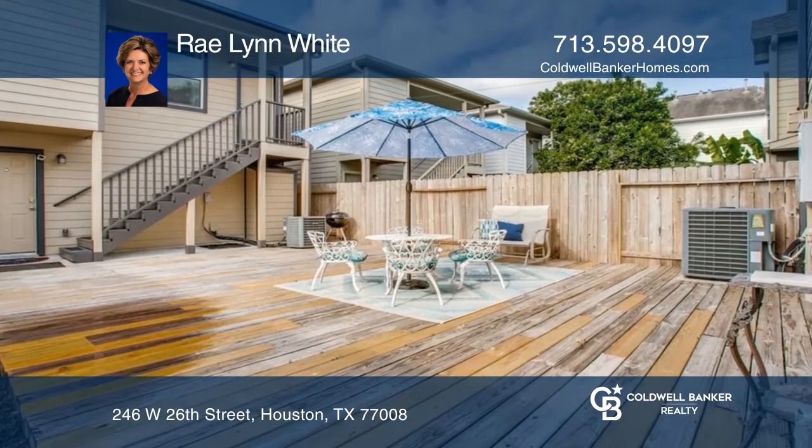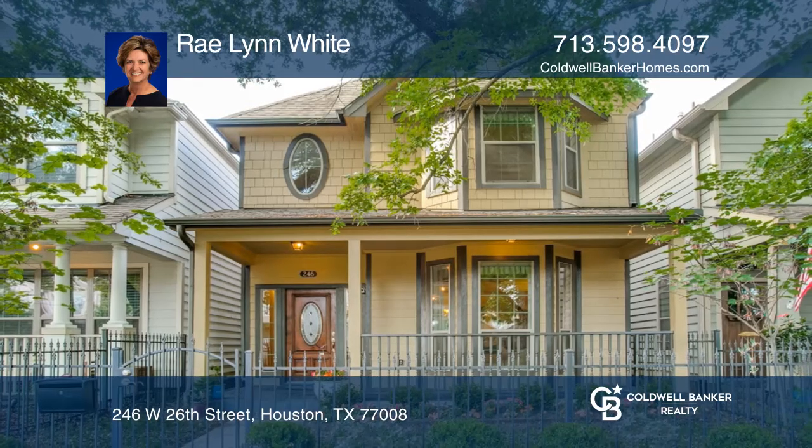Ready to take the next step in obtaining your future home? Contact Raelynn White to find out how.